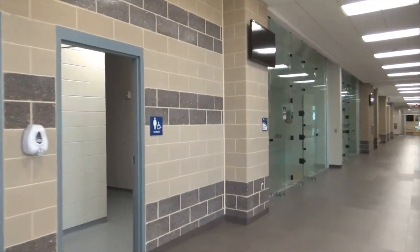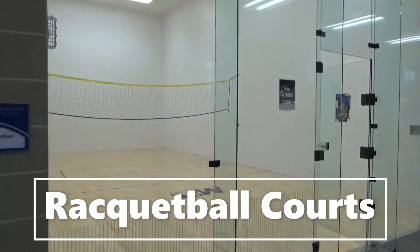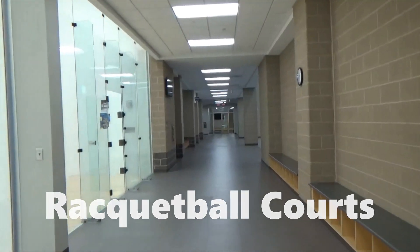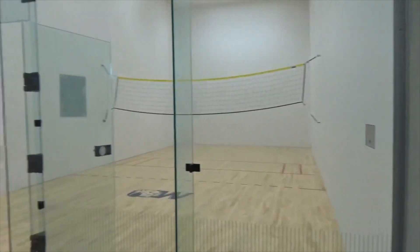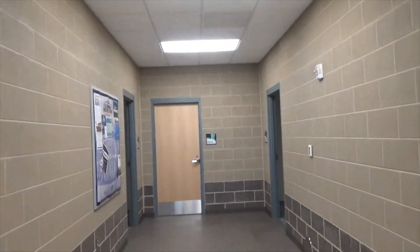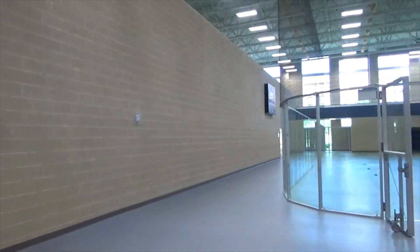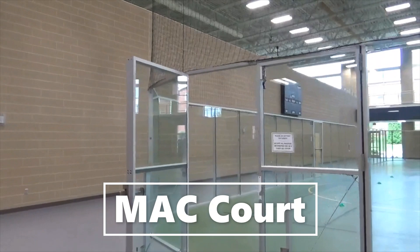Here's another set of restrooms. Before we get to our racquetball courts, you can rent equipment at the front desk for participation in racquetball and many other sports. Next we have our locker rooms where there are showers and day use lockers. Here's our MAC court — we have more intramural sports here such as indoor soccer and indoor hockey.